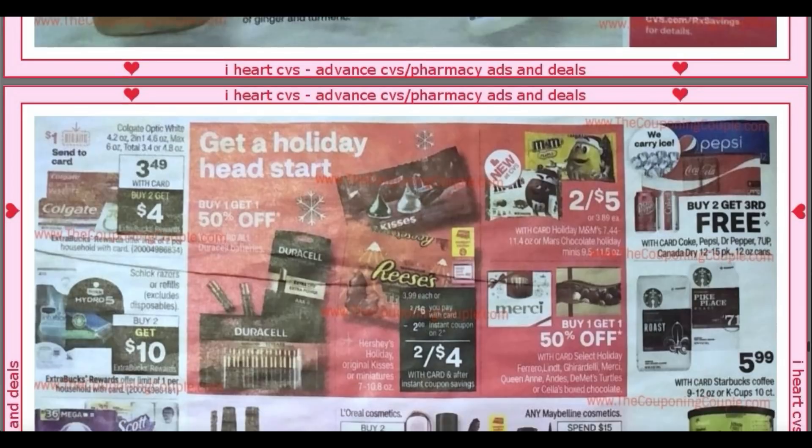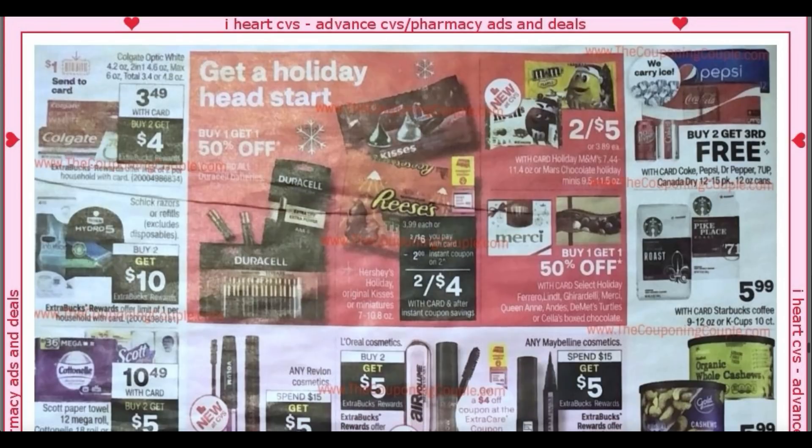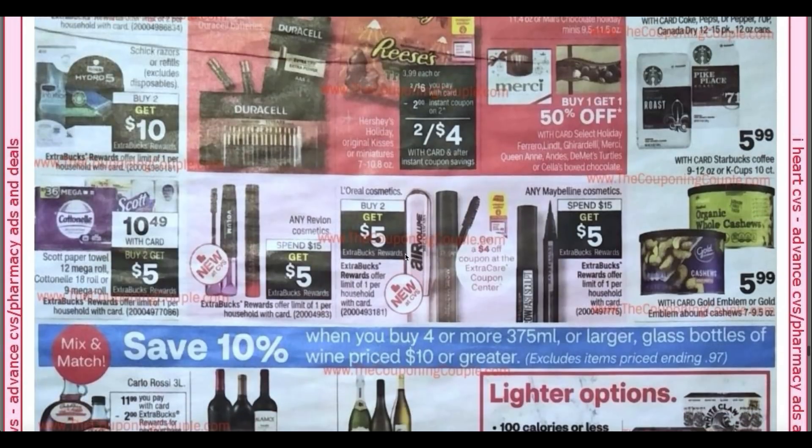Colgate Optic White is $3.49, buy two, earn a $4 extra buck. Looks like we're getting a $1 send-a-card coupon. There's a Schick Razors buy two, get a $10 extra buck. This week again we're getting another instant coupon on some candy — not sure if we want to use it starting the week of the 29th or hold it for the next week; I'll keep you guys posted. We've got Cottonelle and Scott at $10.49, buy two, get a $5 extra buck. I got a Scott CRT for $1 off — go to scottbrand.com for printable coupons.